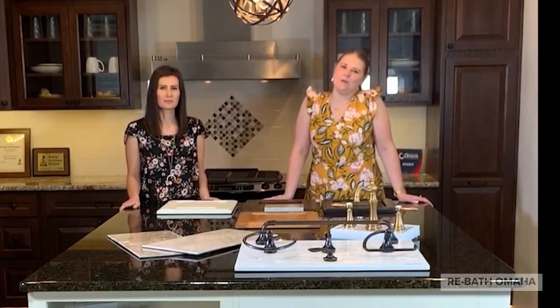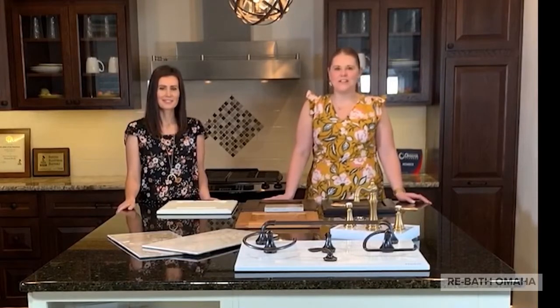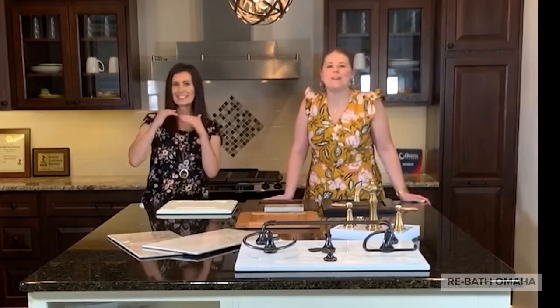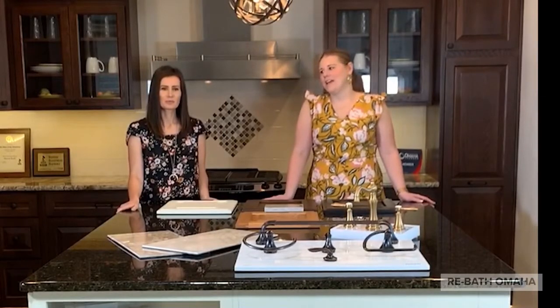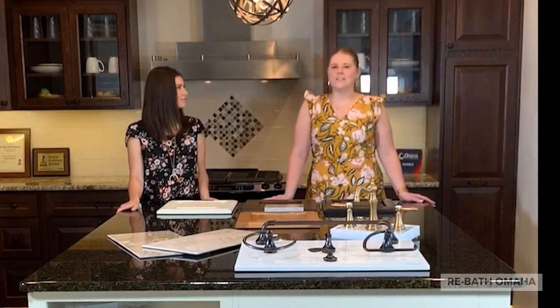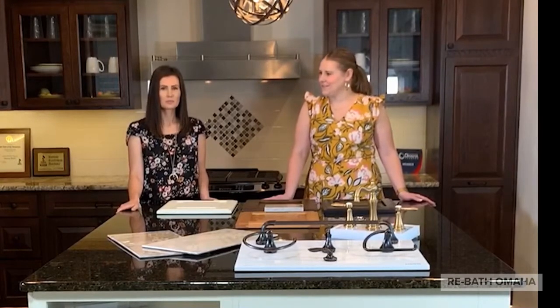Hi everyone! Welcome back to Re-Bath of the Heartland and our social media pages. I'm here with Kim, our designer extraordinaire. She actually heads up the design team here at Re-Bath Omaha. And today we're here to talk about a subject that is near and dear to our heart here in Omaha, because it is probably one of the most popular design choices: Traditional.